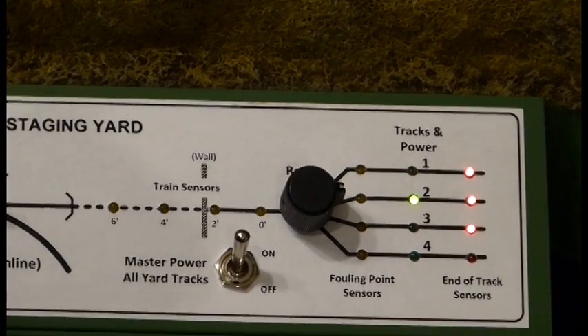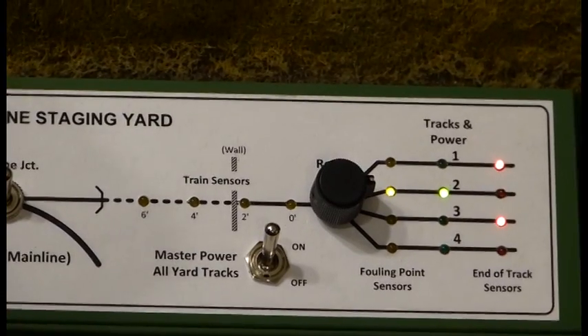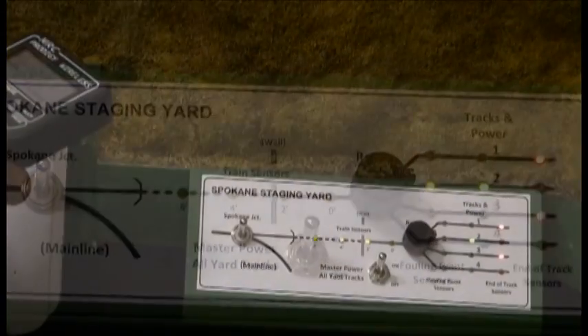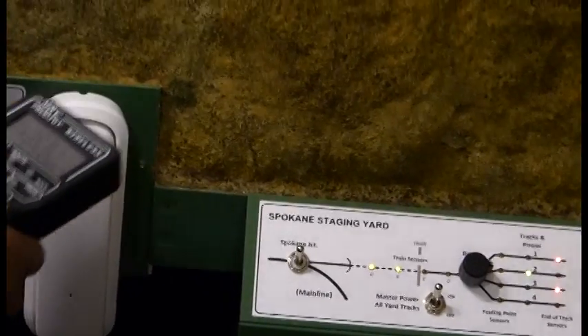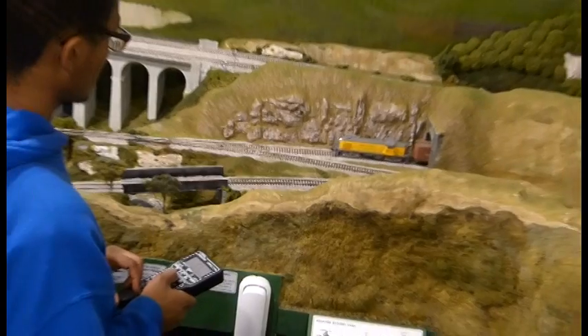The red LEDs on the panel show that the train is at the end of the yard track. The yellow LEDs indicate the location of his train as he departs the staging yard. It takes 20 to 30 seconds for Travis's train to move from the yard to the layout, but it finally emerges at Spokane Junction.